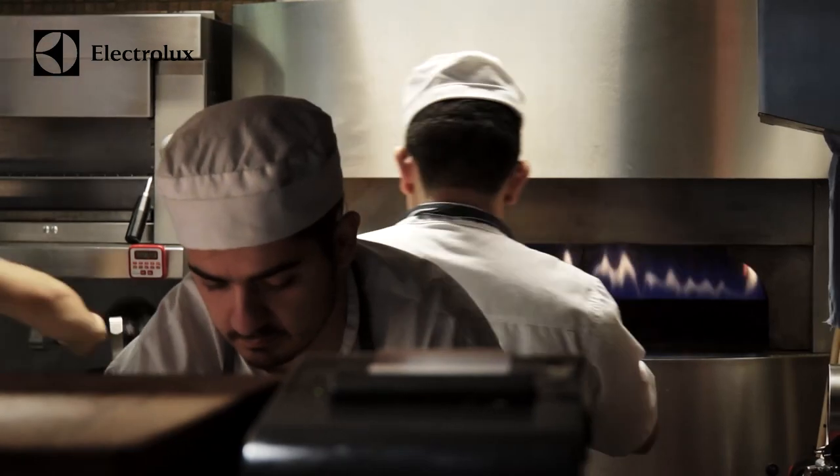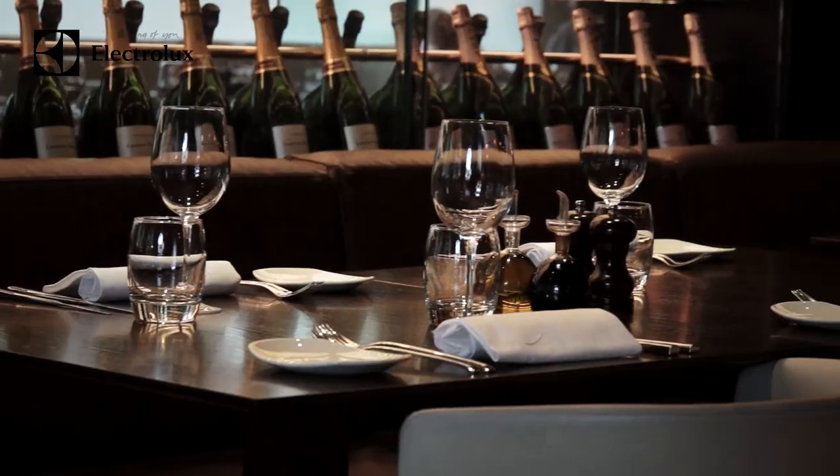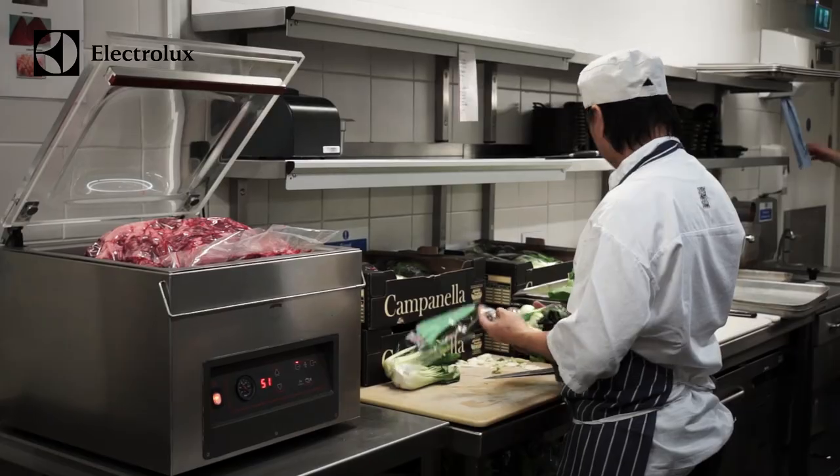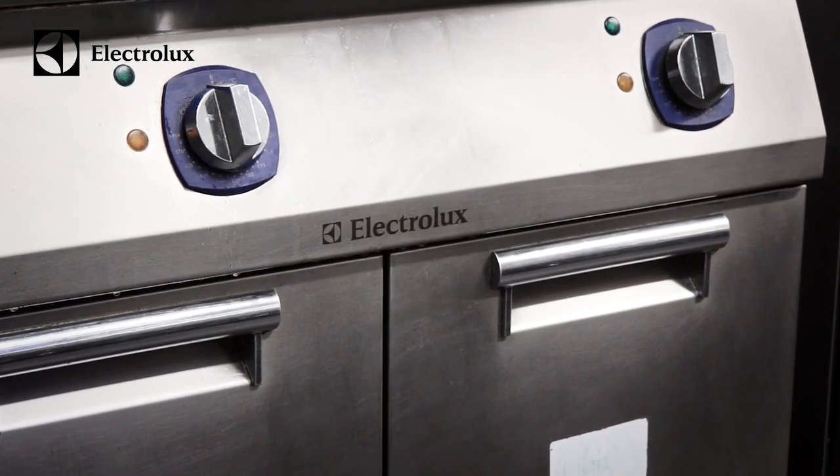We're two years into the opening now and a big testament for me is about how kitchen equipment stands the test of time. It gets battered by the chefs, with all those covers pushing through every night. STK is the workhorse and Electrolux has proved it can deliver — everybody's loved it and it's still kicking to this day as it did on the day of opening.